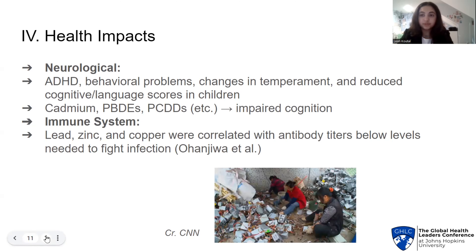With these different exposure pathways in mind, we can now discuss the health impacts of e-waste on children. Neurological impacts can be summarized by increased rates of ADHD, behavioral problems, sensory integration difficulties, and reduced cognitive scores — all primarily linked to lead exposure. Additionally, exposure to cadmium and persistent organic pollutants have been associated with impaired cognition. As for the immune system, a study by the International Journal of Environmental Research and Public Health found that elevated levels of blood lead and zinc in Nigerian children were correlated with antibody titers below levels needed to fight infections like mumps, tetanus, and diphtheria.